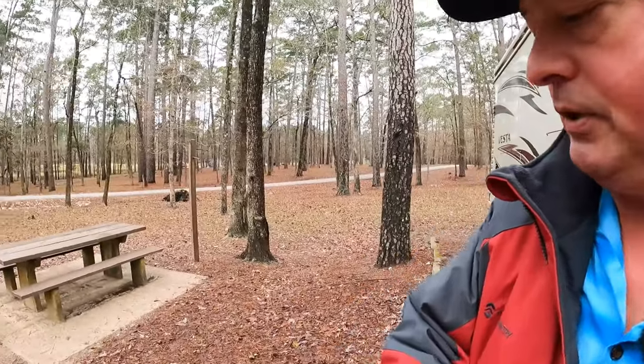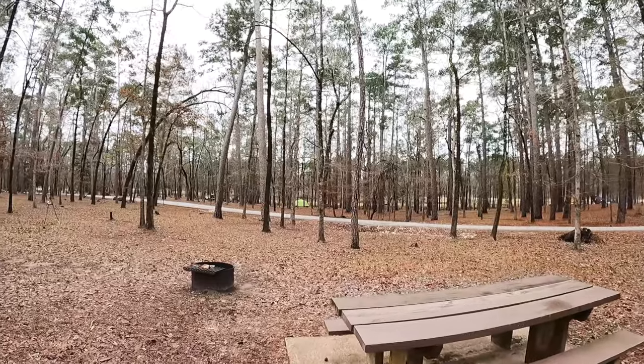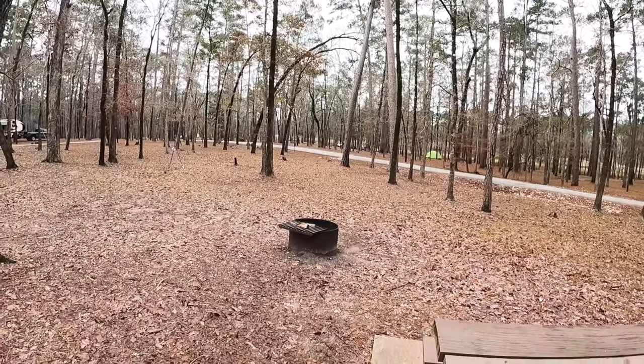Good morning from Ratcliffe Lake, Davy Crockett National Forest. Well, it's not raining. Not too much sunlight, but it's not raining. So it's not the perfect setting, lighting-wise, for giving you the tour. But we're going to do it anyway.